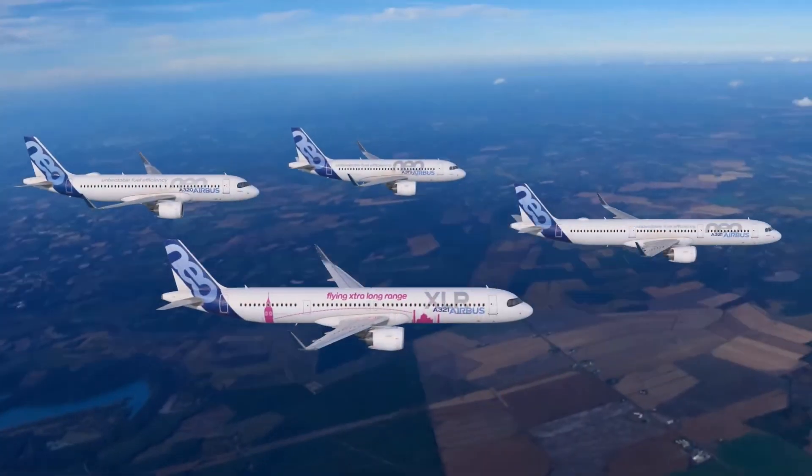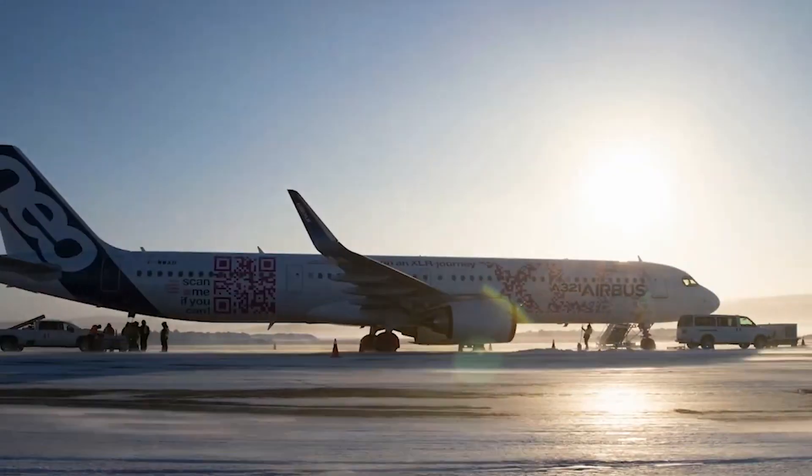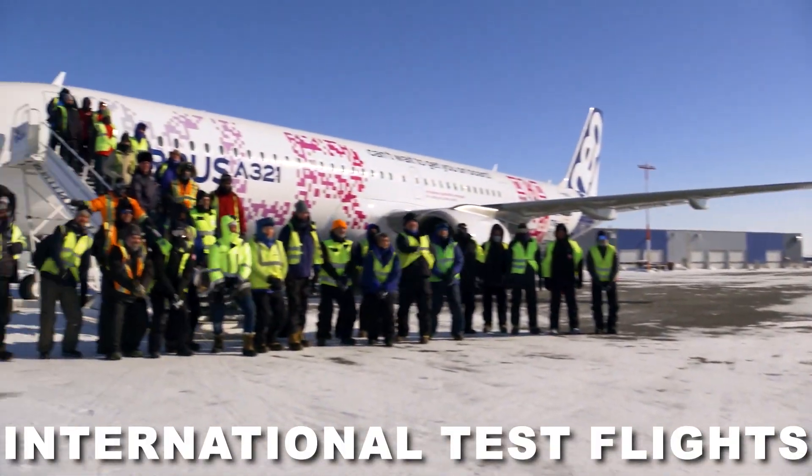The Airbus A321XLR, a game-changing aircraft in the aviation industry, is making significant strides towards certification. In a landmark development, it has embarked on its first international test flights, marking a crucial milestone in its journey.